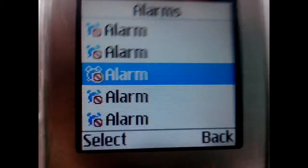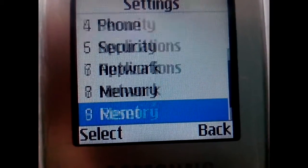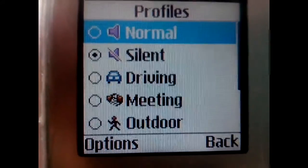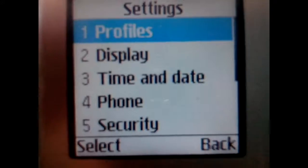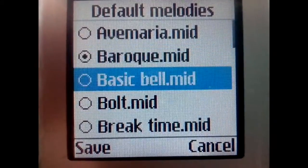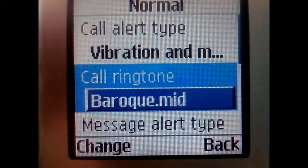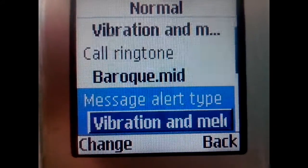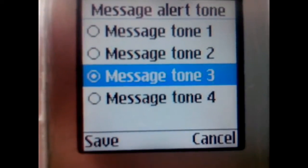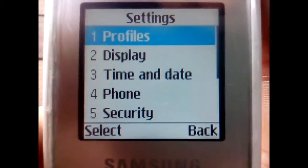And then you have the alarms — I don't yet have an alarm. Profile, let's go to normal. You can only have a few options. And then you have four options for your messages there. Pretty much really, really basic.